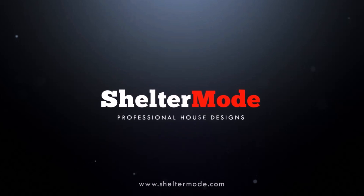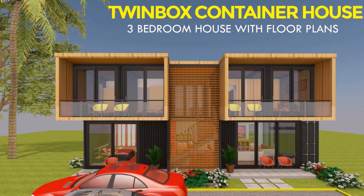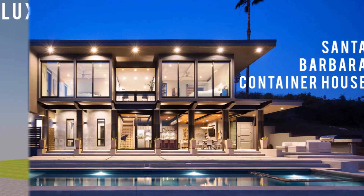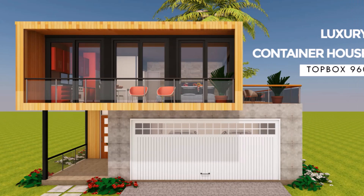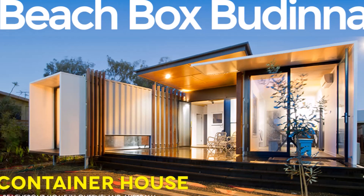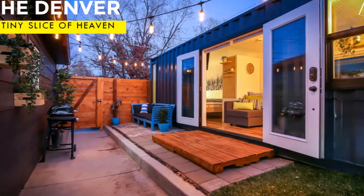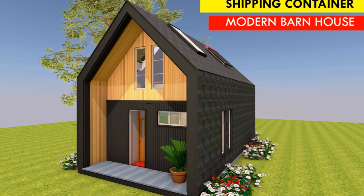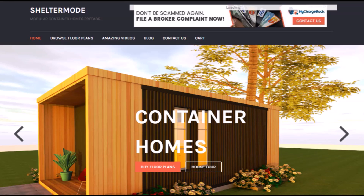If you are new, welcome to ShelterMode, the premier YouTube channel for shipping container living. For the regulars, thank you for your support. If you like our content, give us a thumbs up or your opinion by posting in the comments section below and feel free to share this video. If you want to learn more about shipping container living, please subscribe and remember to click the notification bell. If you have a shipping container project or a container rental, you can have it featured on our YouTube channel absolutely free. Kindly get in touch on our website sheltermode.com or contact us at ShelterMode on all social media pages.